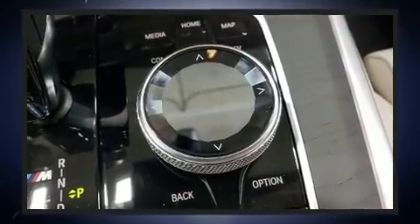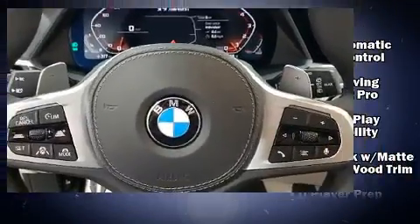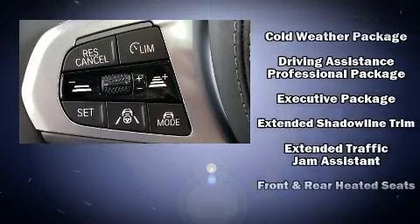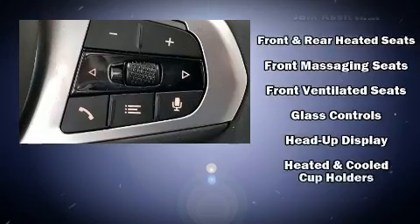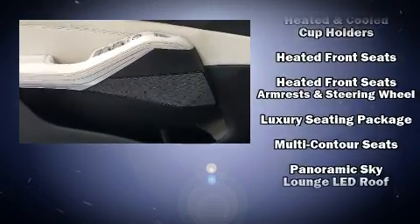BMW ensures the safety and security of its passengers with equipment such as dual front impact airbags with occupant sensing airbag, head curtain airbags, and four-wheel disc brakes with ABS. Safety and maximum capability are assured via self-leveling rear suspension, which maintains optimal driving geometry.